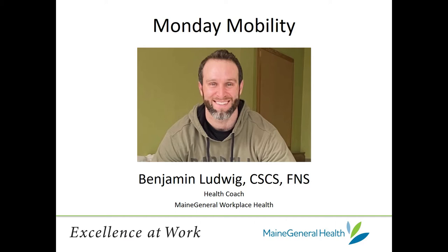Hello everyone, I'm Benjamin Ludwig and I'm a health and wellness coach here at Maine General. I'm here to do a video instruction on mobility. We're going to call this series Monday Mobility, and this is in partnership with Peter Alphon Prevention and Healthy Living Center.